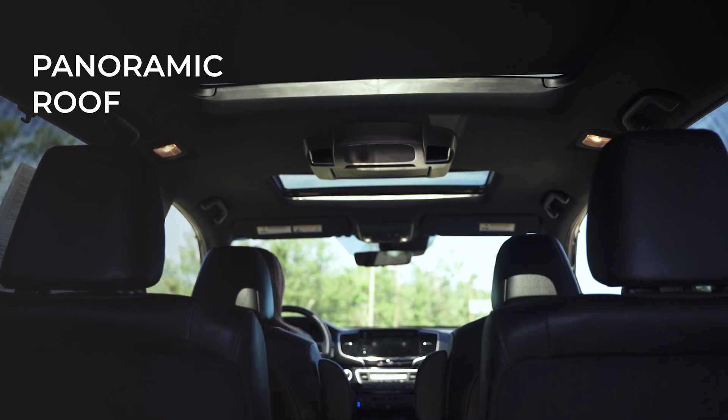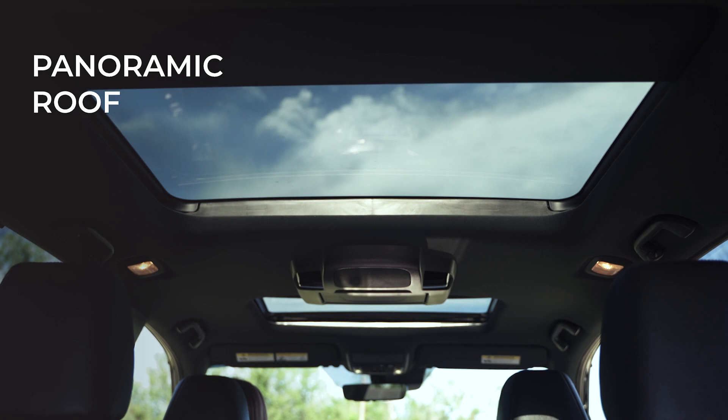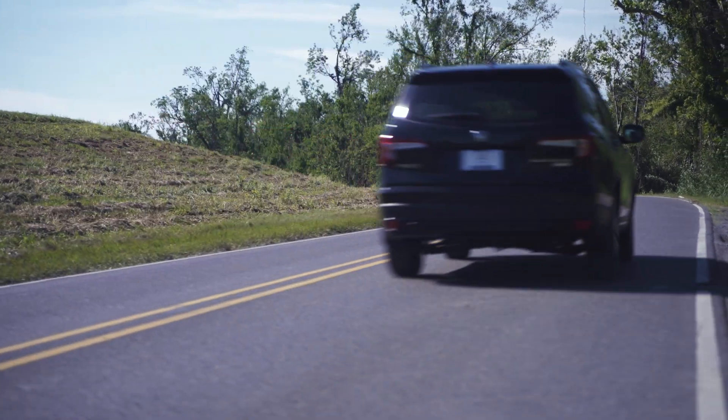And to top it off, the Pilot Black Edition also features a panoramic roof, allowing you to see the sights from the comfort of your car.